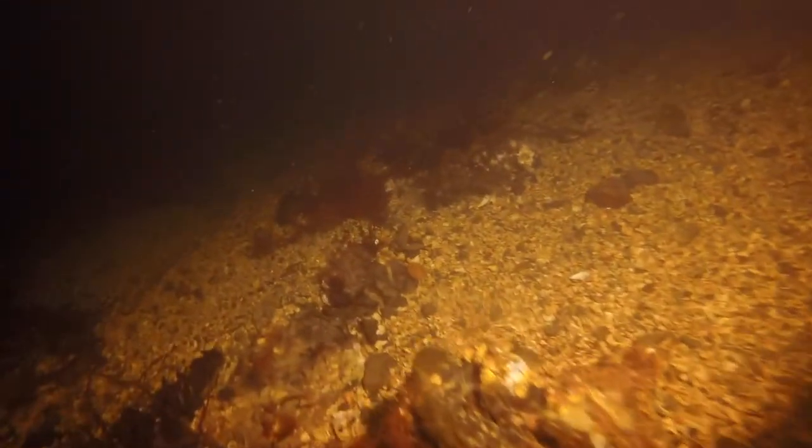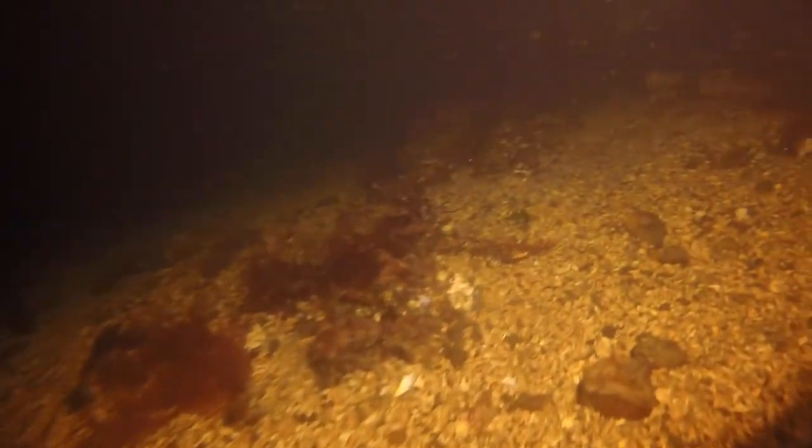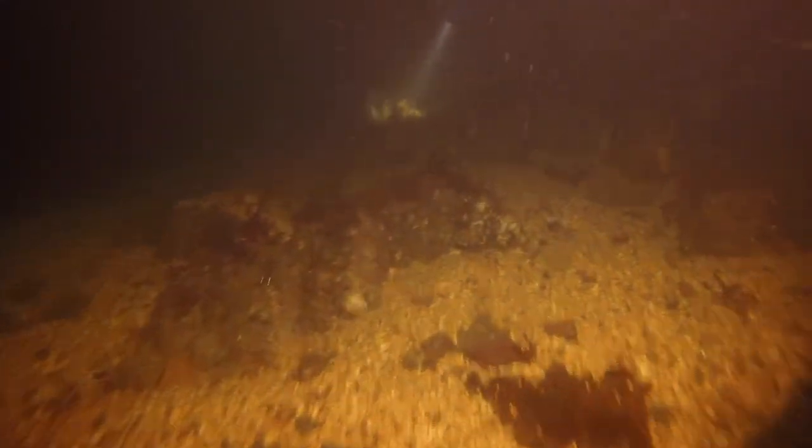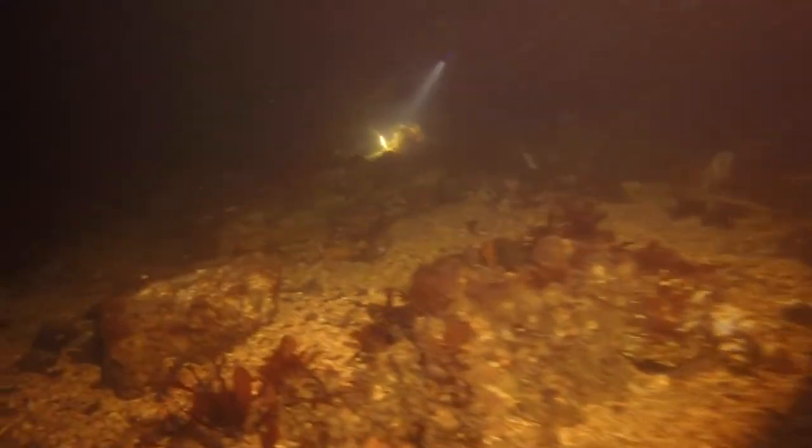It looks like a lot of shell debris here rather than just pure sand — probably a lot of barnacle skeletons. It's a barnacle graveyard, with the kelp crab hyenas scavenging around.